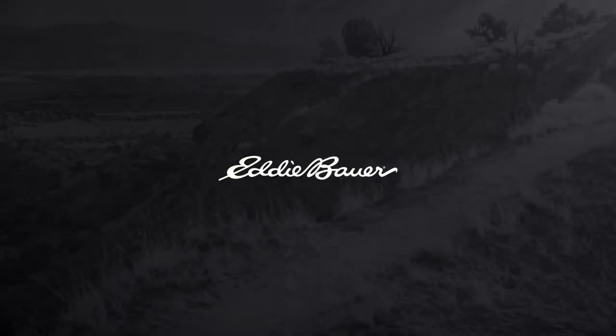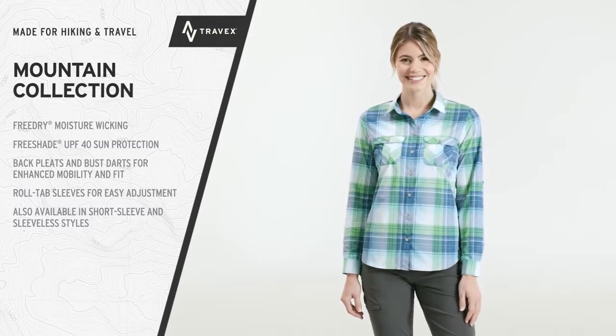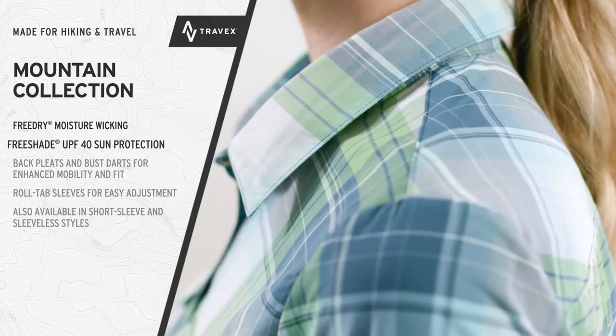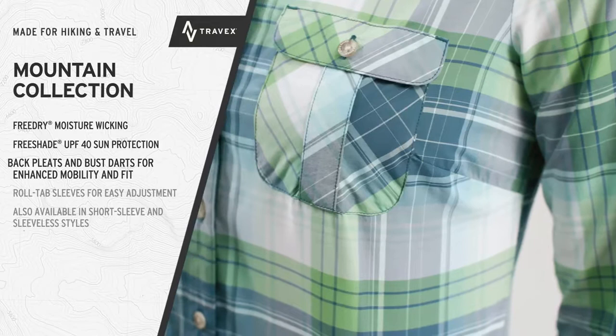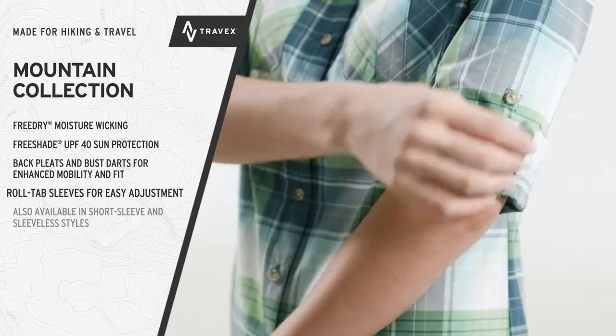The Essential Active Travelers, the Mountain Collection. Built for hiking, with free-dry moisture-wicking technology for comfort, and free-shave UPF-40 sun protection. Back pleats and bust darts provide excellent mobility and fit, and the long sleeve has roll tabs for easy adjustment.